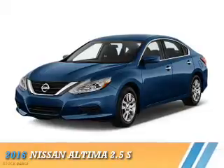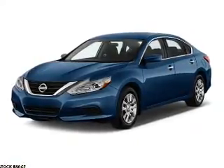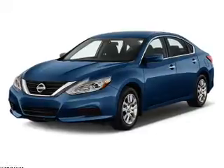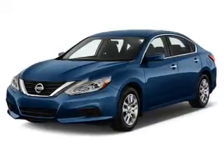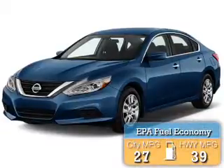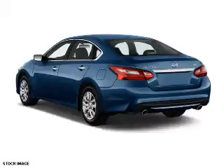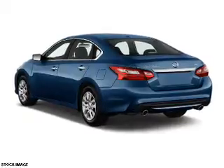Presenting the 2016 Nissan Altima. It's powered by front-wheel drive, a 2.5-liter four-cylinder engine, and a continuously variable transmission. Great fuel efficiency saves you money by requiring fewer trips to the gas station. The features include an alarm system.